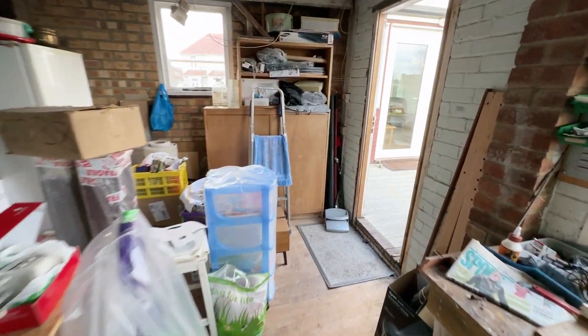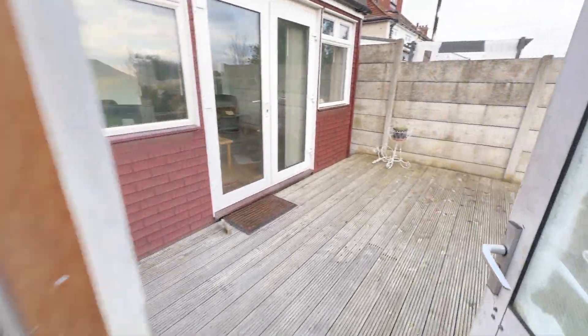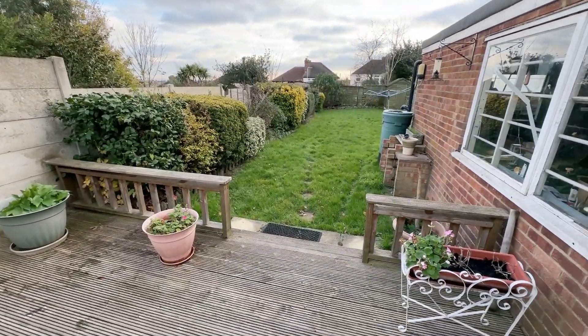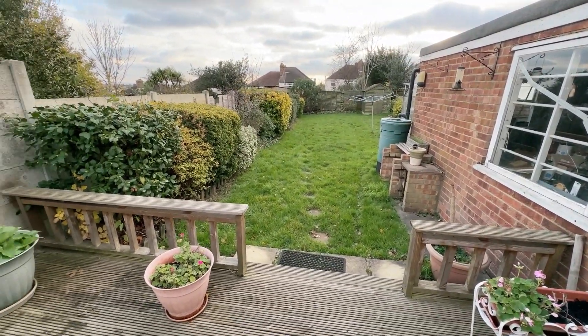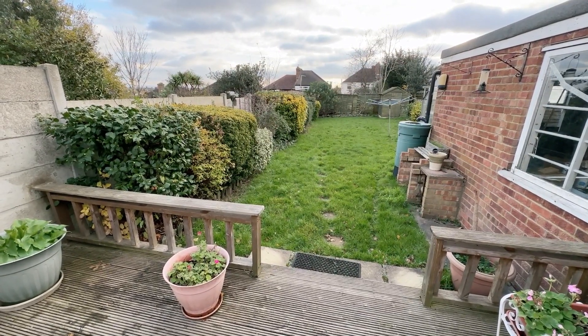That pretty much concludes the tour of this house. It is offered with immediate vacant possession and there's no forward chain at all. If you'd like to arrange a viewing, please call Beaumont Gibbs Estate Agents on 0208 319 7600. Many thanks for watching.